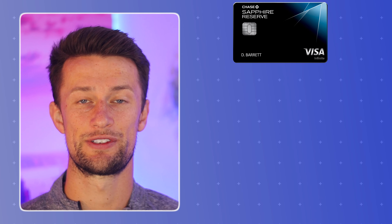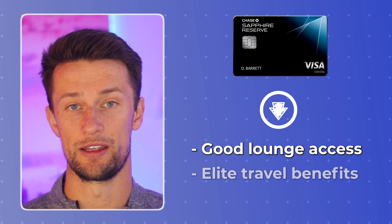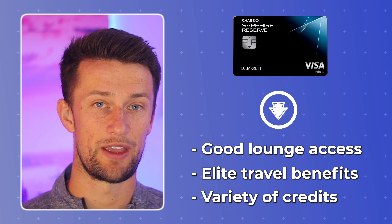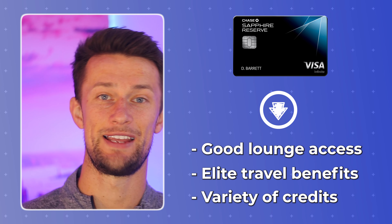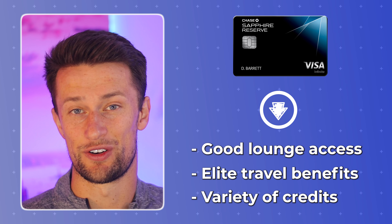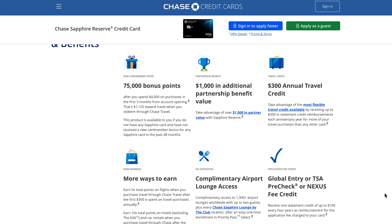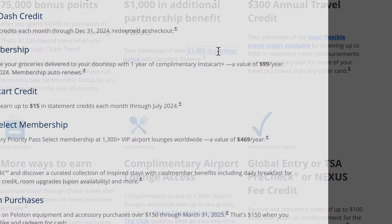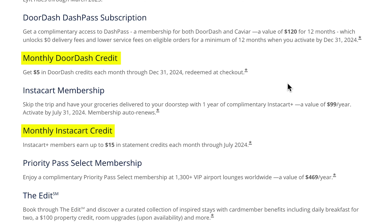The Chase Sapphire Reserve, which is tempting for some people because of the lounge access and other elite travel benefits, also has a number of credits to bring down that annual fee. Unfortunately, if you're looking for a beginner travel credit card and don't want to take on a big annual fee, the Chase Sapphire Reserve still probably doesn't do it for you. It has a $300 travel credit, a $100 TSA Pre-Check or Global Entry credit, $5 monthly in DoorDash, and $15 monthly in Instacart. For beginner travelers looking to just get the biggest and best vacation possible on their first card, I don't recommend diving too deep into those big credits to offset a big annual fee.